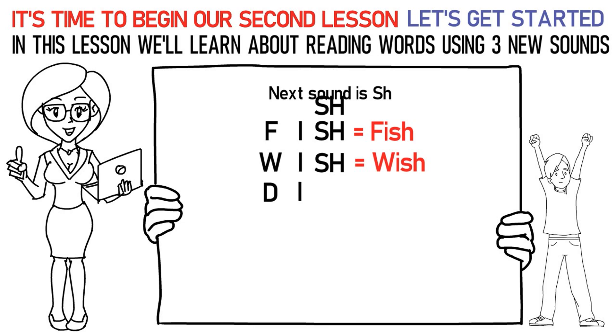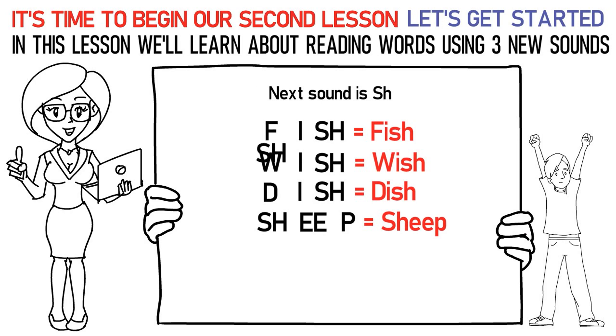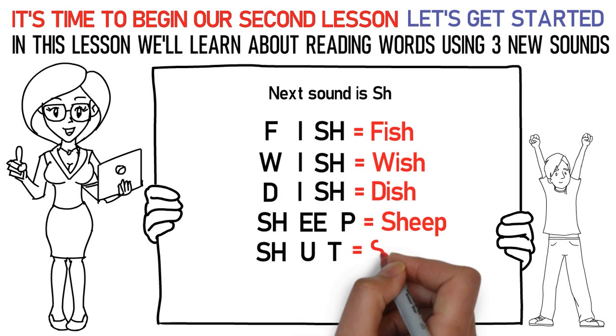Da, I, Sh is dish. Sh, E, Pa is sheep. Sh, uh, Ta is shut.